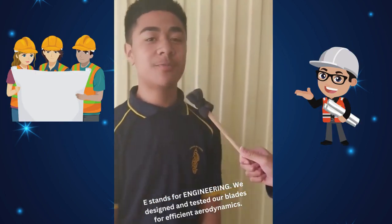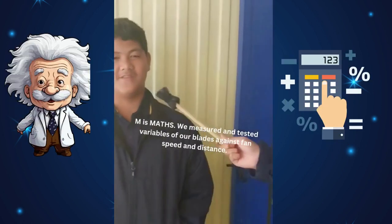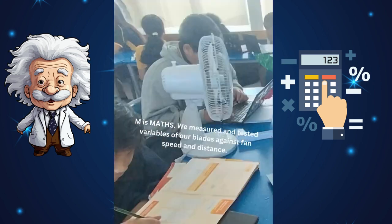E stands for engineering — we designed and tested our blades for efficient aerodynamics. M is for maths — we measured and tested variables of our blades against fan speed and distance.